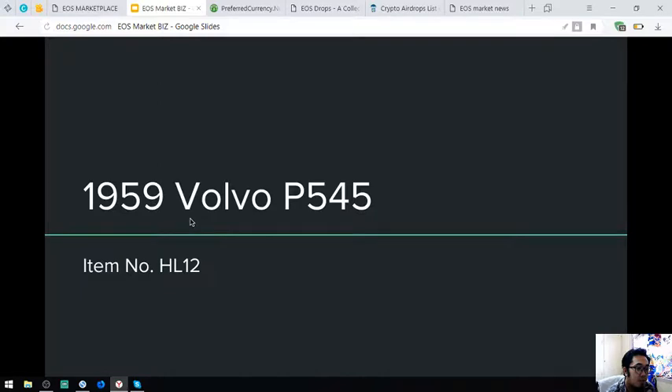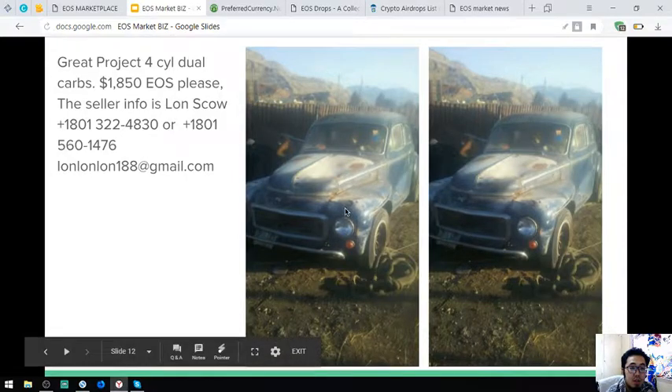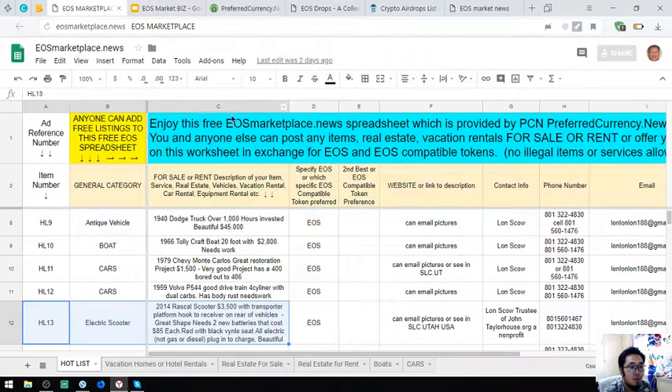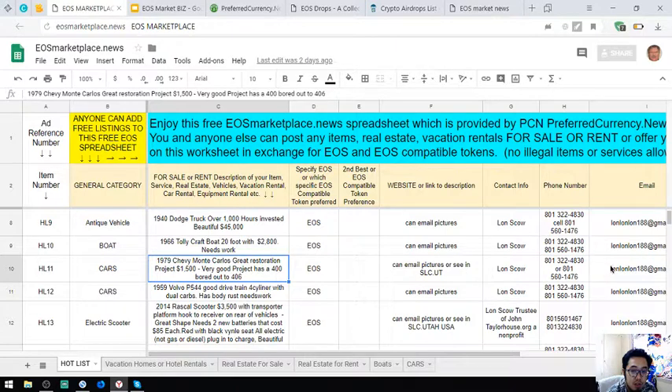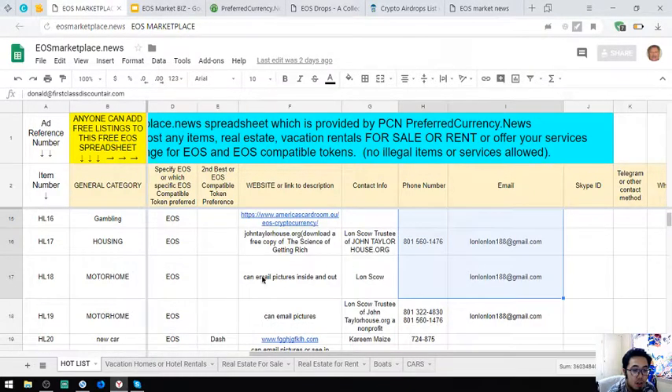The next is a 1959 Volvo P545, item number HL12, and it costs $1,850. Those are some of the items with pictures. If you want a picture of any item listed here, just contact the email address, which is Londonon188 at gmail.com, or the other email address listed, so they can send you the picture.